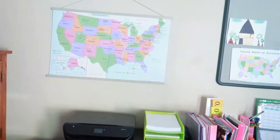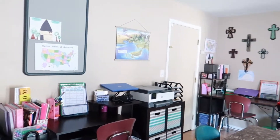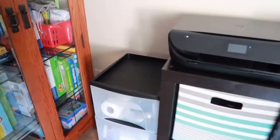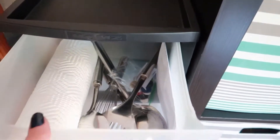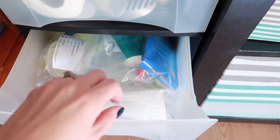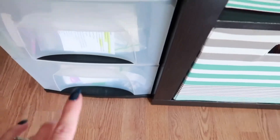Over here is what I prepared for our science — these are the teacher supplies we need for our science unit with the two younger girls. And then this is Natalia's stuff, and then this is Ari's stuff, already organized.